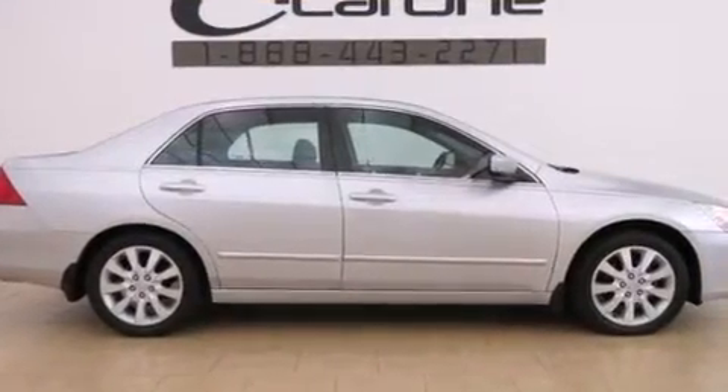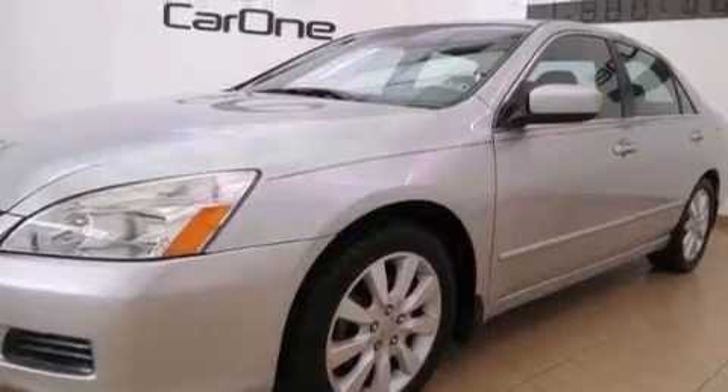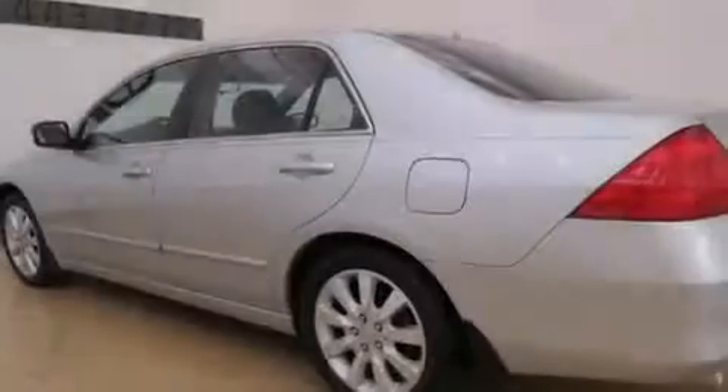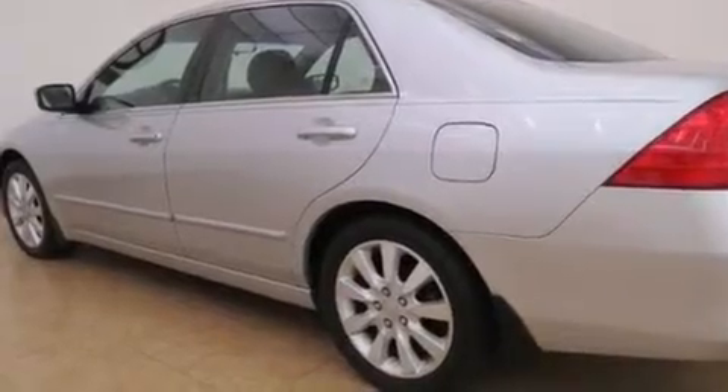Its top features include a navigation system, voice recognition, a power moonroof, a double wishbone independent front suspension, alloy wheels, and heated seats that can warm you up in seconds, keeping you and your passengers comfortable the whole trip.